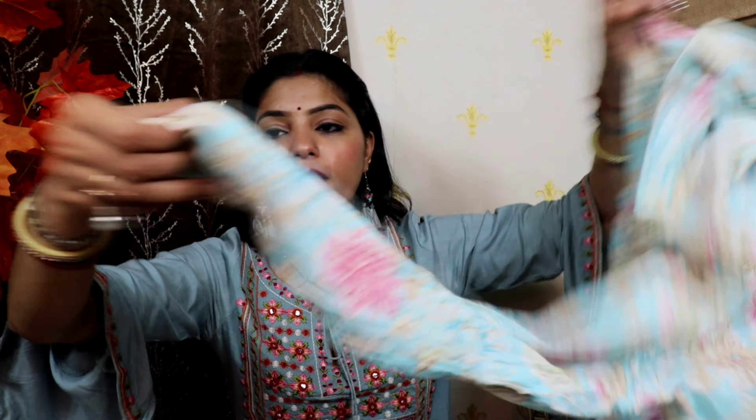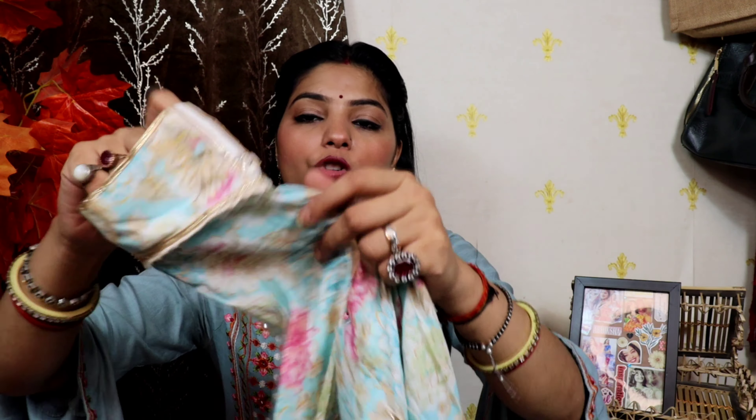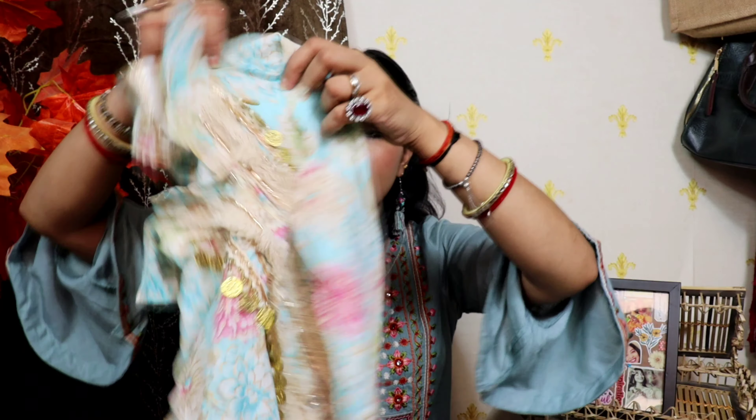Moving on to the next suit — I will put a green suit by Falafala store. Next I have this beautiful suit, which is also my favorite. The pattern is very good. It is a little pink suit made with a collar. I really like the sleeves pattern — I will show you the sleeves. It is a good color and I love the collar.